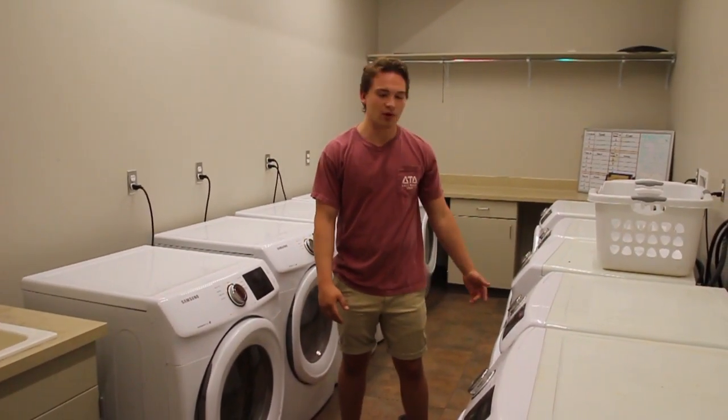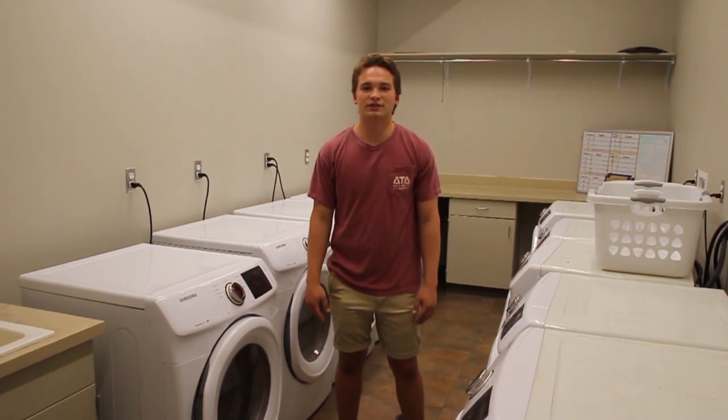This is our laundry room on the first floor — five washers and dryers — with full access included in your dues.